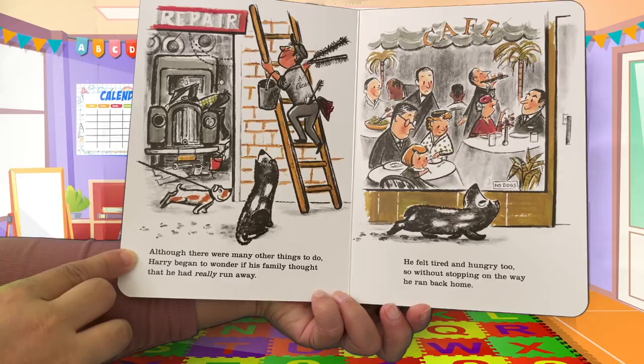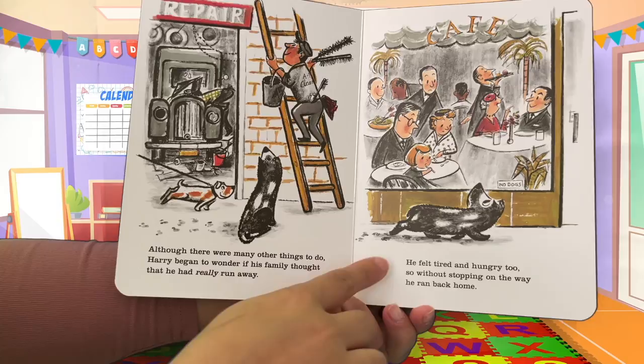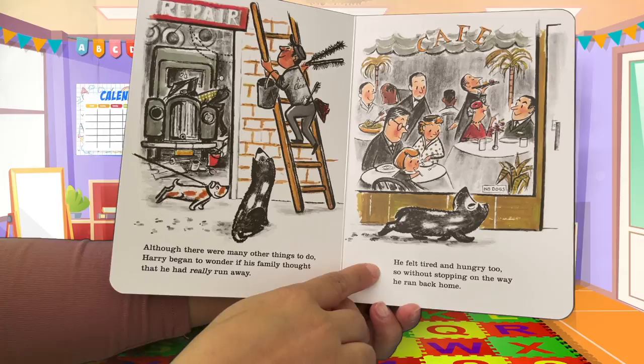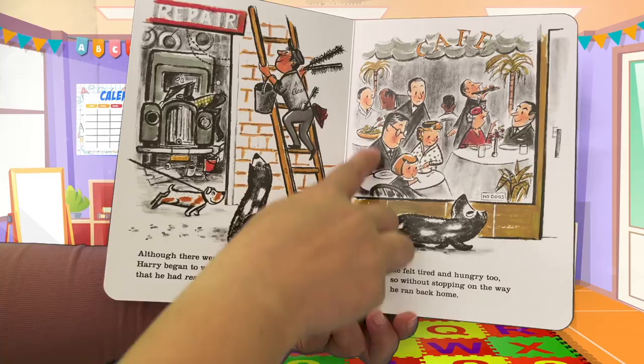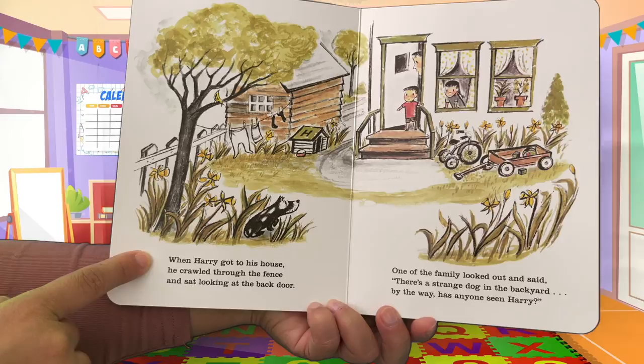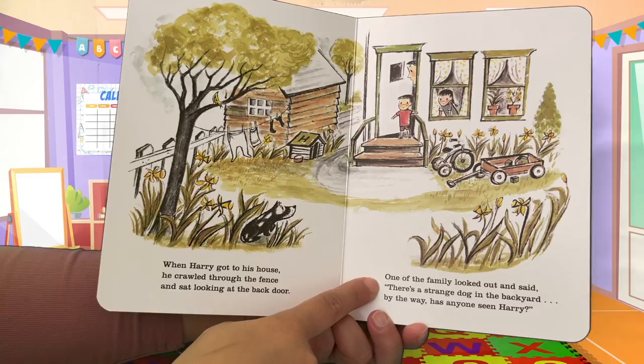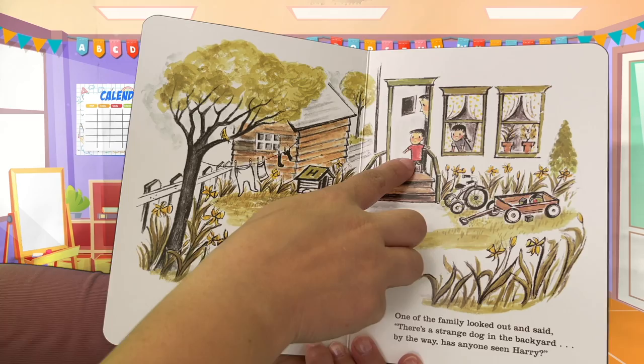Although there were many things to do, Harry began to wonder if his family thought he had really run away. He felt tired and hungry too, so without stopping on the way, he ran back home. He's looking at all the people and starting to miss his family. When Harry got to his house, he crawled through the fence and sat looking at the back door. One of the family looked out and said, 'There's a strange dog in the backyard — has anyone seen Harry?' Harry is so dirty that his family doesn't recognize him.